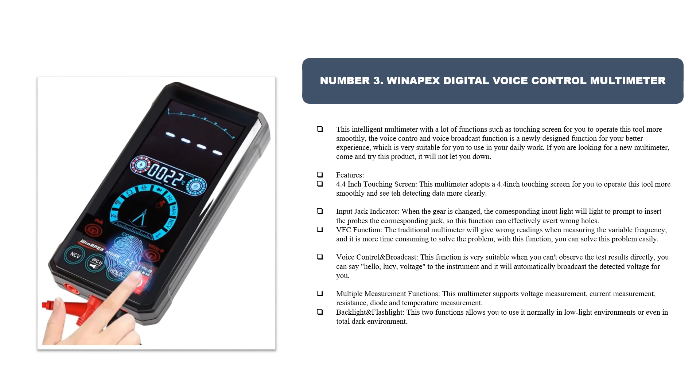The input jack indicator lights up when the gear is changed, prompting you to insert the probes into the corresponding jack, effectively preventing wrong-hole insertion. The VFC function helps solve the problem of wrong readings when measuring variable frequency signals. The voice control broadcast function is very suitable when you can't observe the test results directly — you can say 'Hello Lucy, voltage' and the instrument will automatically broadcast the detected voltage.